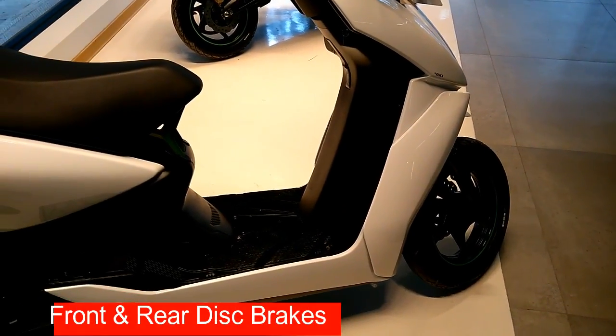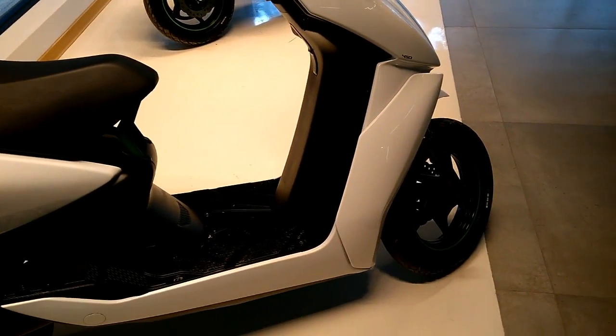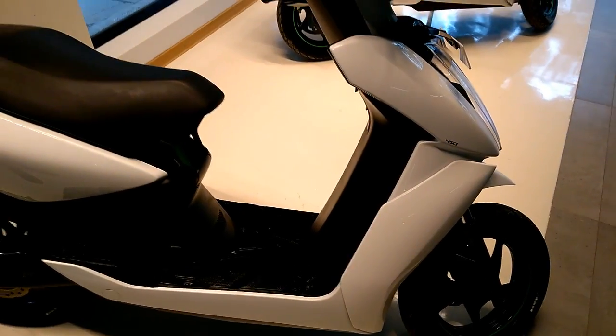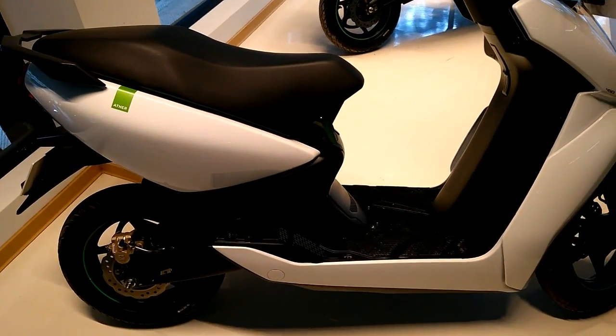One of the highlights of the Ether 450 is that it sports a disc brake at both ends and also features a hydraulic combined braking system — activated by the rear brake lever — as required by law.